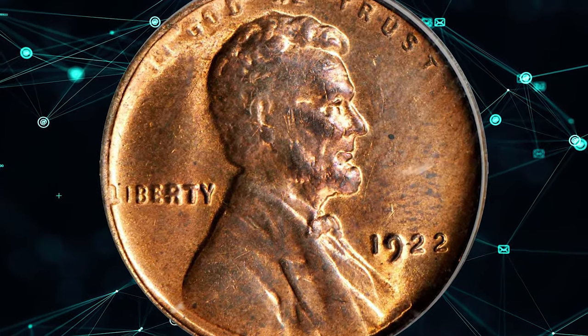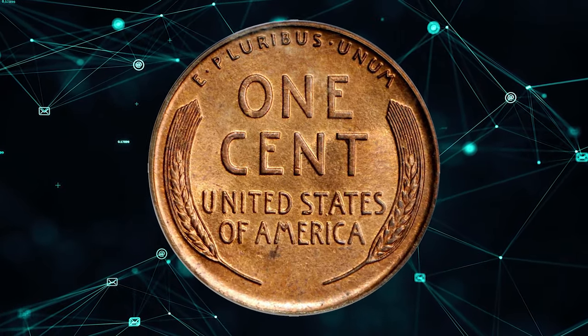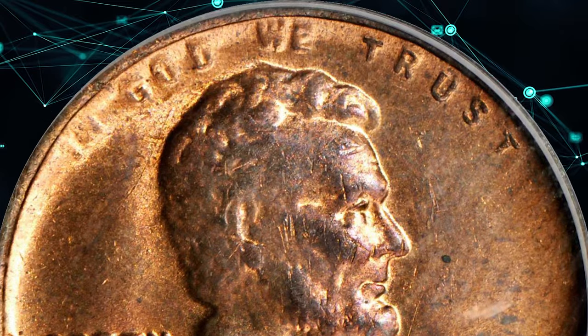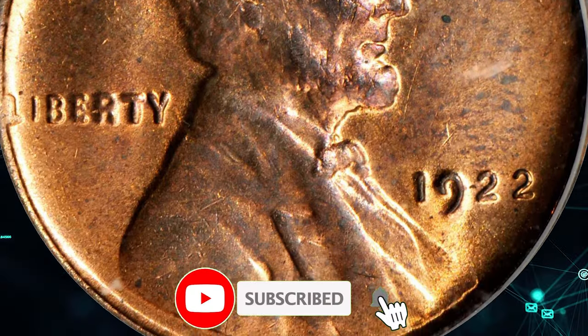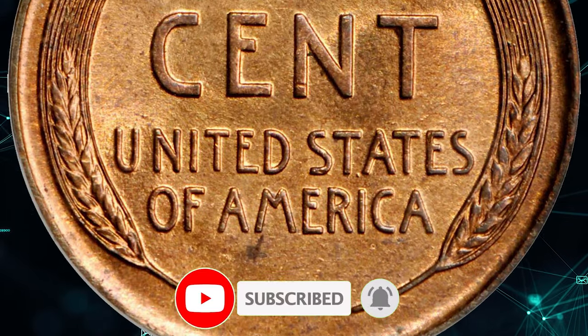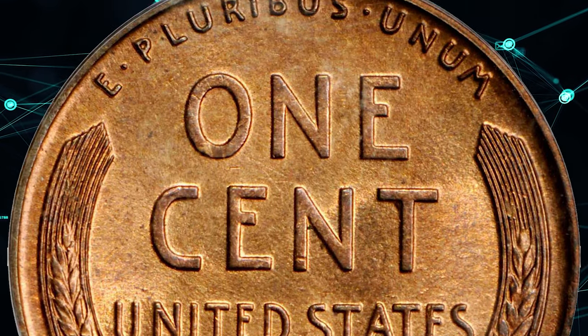That's all for today. If you have any questions or want to share your own numismatic discoveries, please feel free to leave a comment below. And as always, keep your eyes peeled for those hidden treasures in your coin collection, because you never know when you might stumble upon the next big find. Until next time.